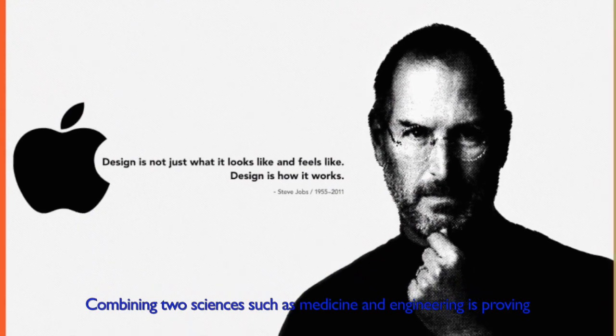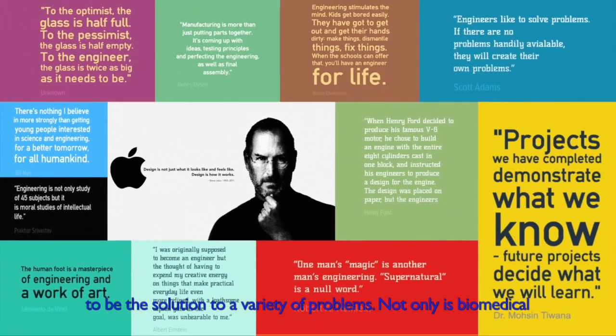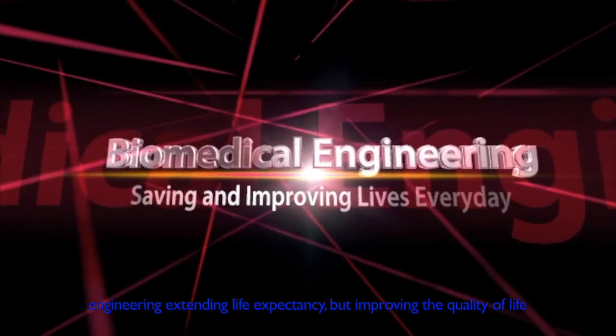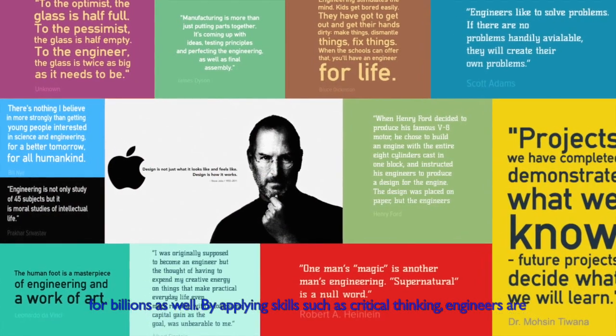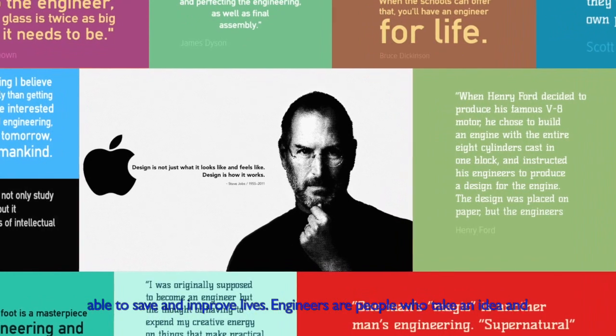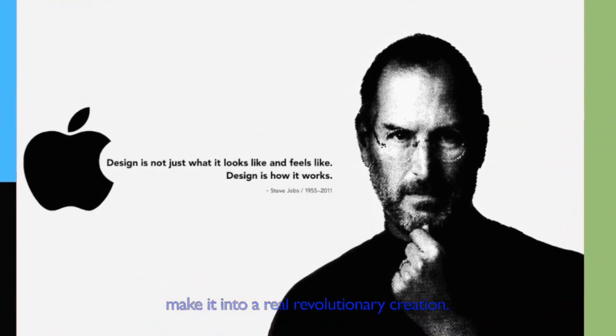Combining two sciences such as medicine and engineering is proving to be the solution to a variety of problems. Not only is biomedical engineering extending life expectancy, but improving the quality of life for billions as well. By applying skills such as critical thinking, engineers are able to save and improve lives. Engineers are people who take an idea and make it into a real revolutionary creation.